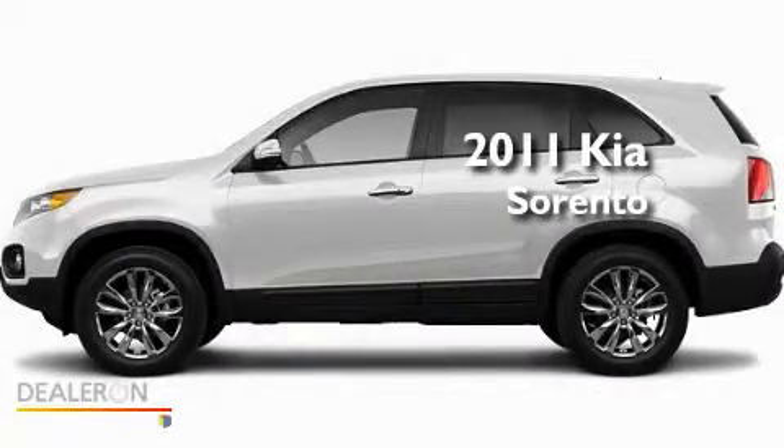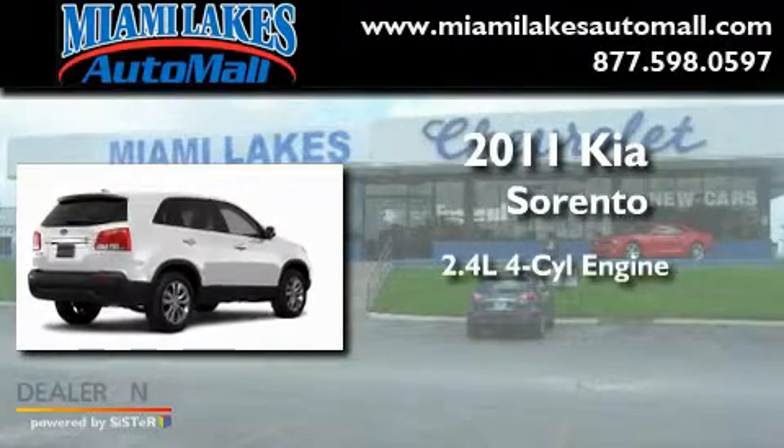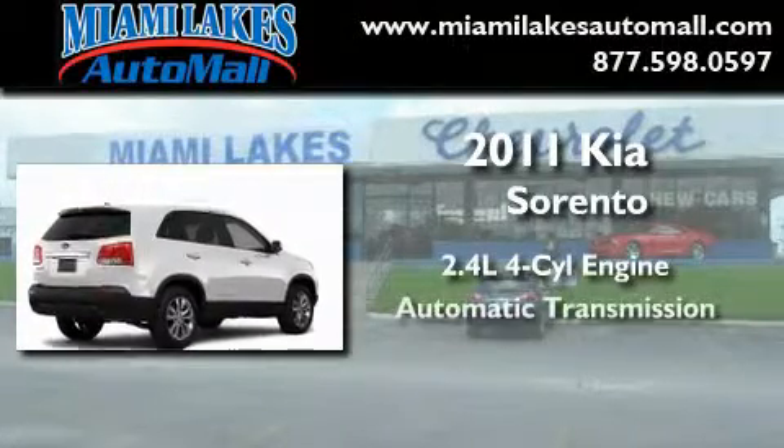This is a brand-new 2011 Kia Sorento. It features a 2.4-liter, four-cylinder engine and an automatic transmission.